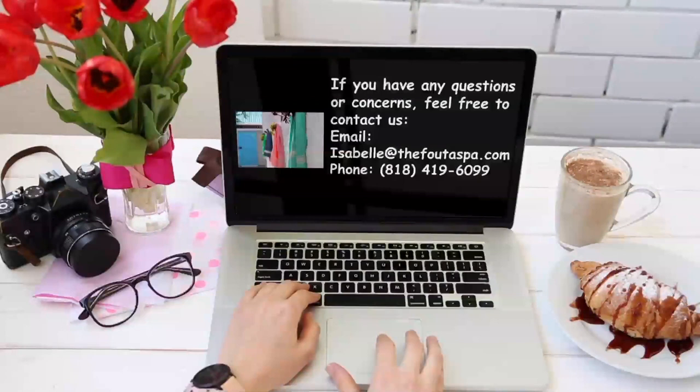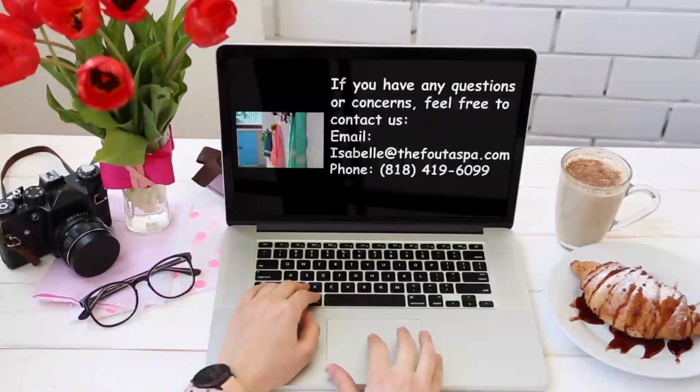If you have any questions or concerns, feel free to contact us at our email, isabela@thefotospa.com, or our phone number at area code 818, 419-6099. Have an awesome, beautiful, beachy kind of blessed day in your heart and attitude always. Thank you so much for joining us.